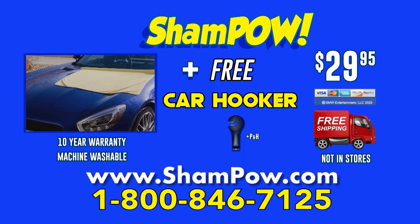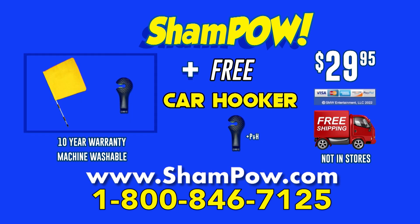Here's how to order. Call 800-846-7125. Call now to get the free car hooker — supplies are limited. Call now.